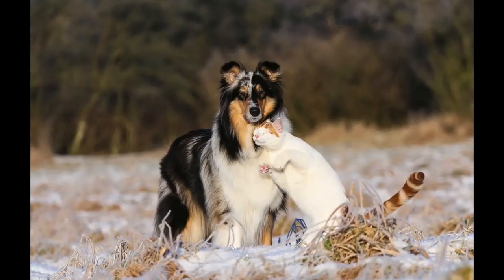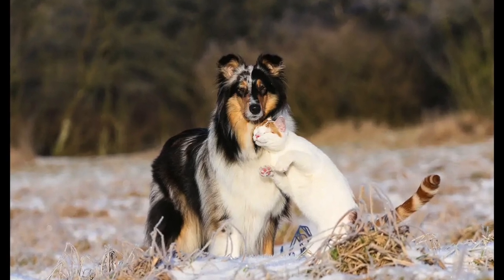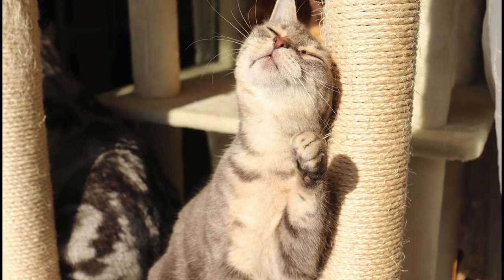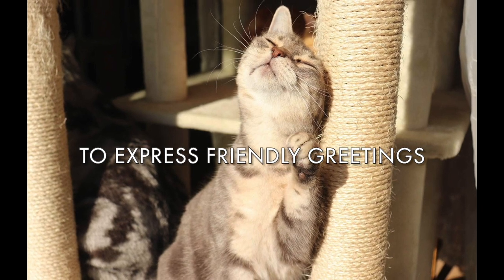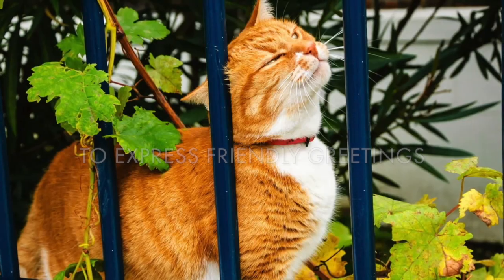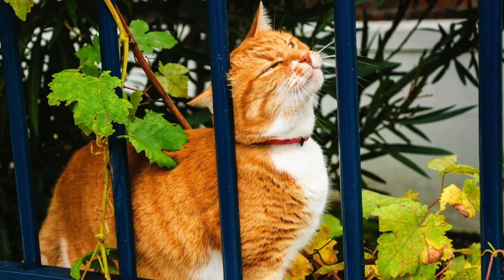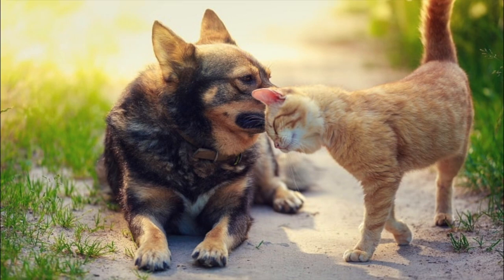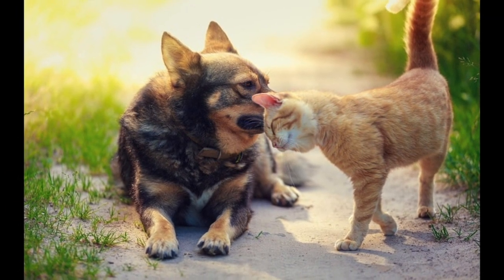In general, male cats tend to bunt objects like walls and furniture far more than female cats — this is also related to mating, as establishing territory ensures other males don't interfere if a female comes into heat. Cats also rub their heads on things to express friendly greetings. In a multiple-cat household or cat colony, bunting is a way that cats will greet each other, releasing their scent on each other and getting the scent of other cats on themselves.